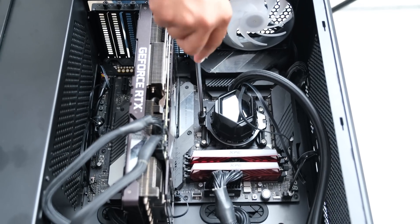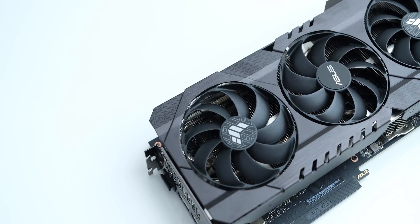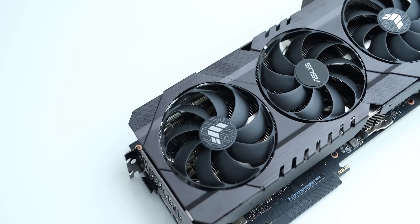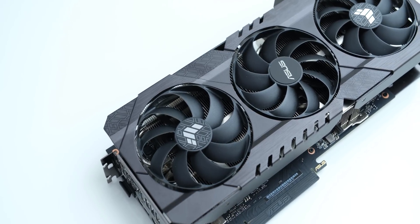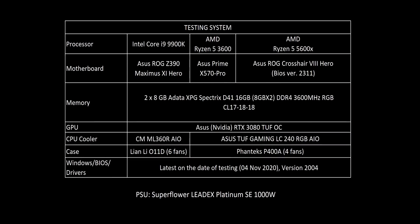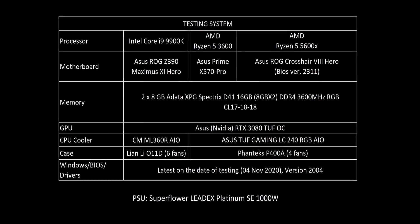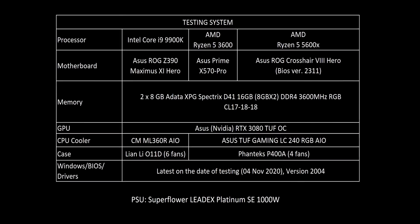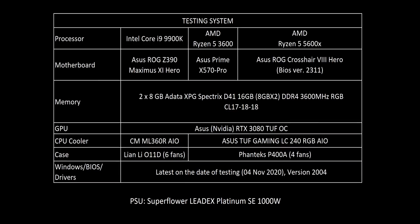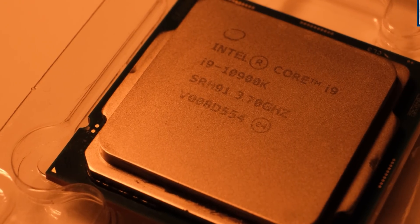So let's get started with our benchmarks. This is what our test systems are going to be — we are going to test it with an RTX 3080 TUF OC, so we might see a bigger difference in performance compared to what we saw in AMD's tests, which were done with an RTX 2080 Ti. From the Intel side, we have a Core i9-9900K, and even though it's not their latest generation, it is extremely close to their 10700K and 10900K in gaming performance, so we should be able to get a good comparative idea.